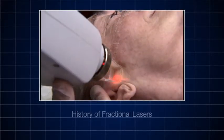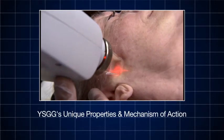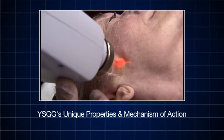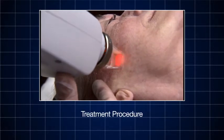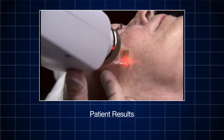Video highlights include the history of fractional lasers, YSGG's unique properties and mechanism of action, the Pearl Fractional treatment procedure, its clinical efficacy, and patient results.